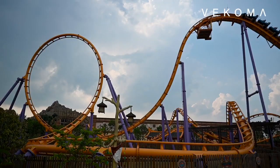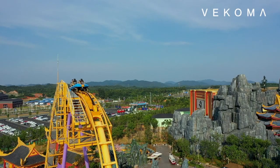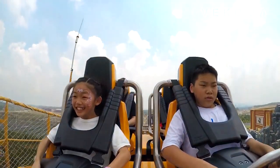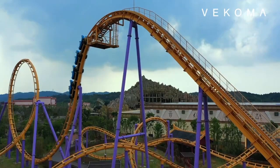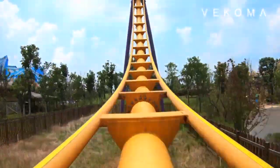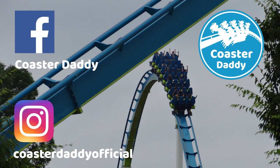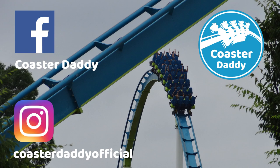What do you think Adventureland is going to receive for 2021? I imagine we'll probably hear some kind of announcement in the next two or three months — they are teasing it, and they're apparently getting a new attraction. This is really exciting. Let me know what you think, and I will see you guys next time. This is Coaster Daddy — bye.